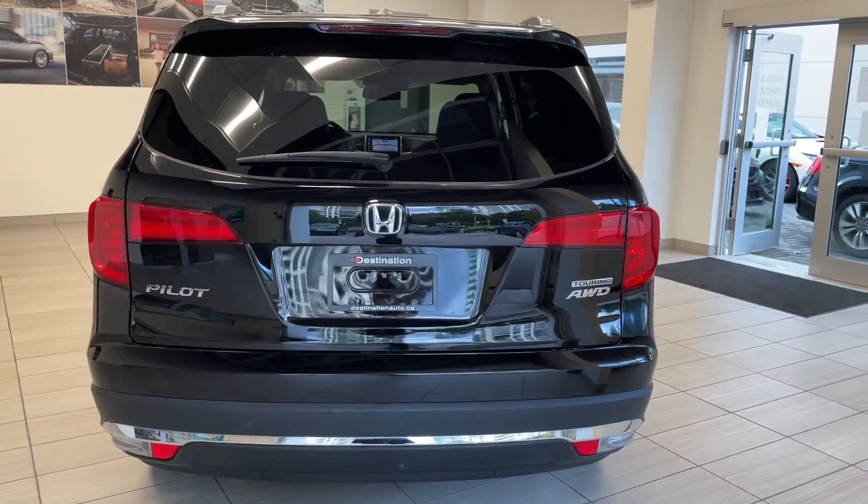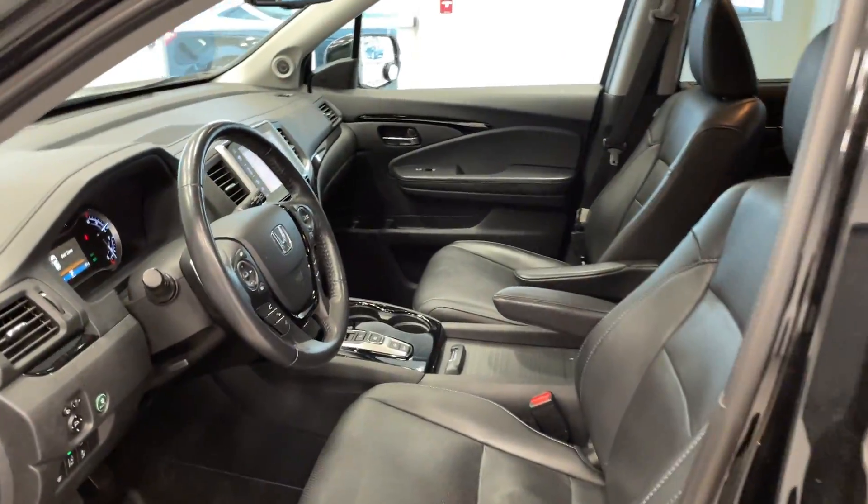Of course, it's our all-wheel drive SUV, perfect for all weather conditions. And we'll take a look at the inside here — full leather interior.